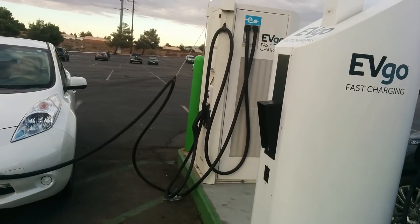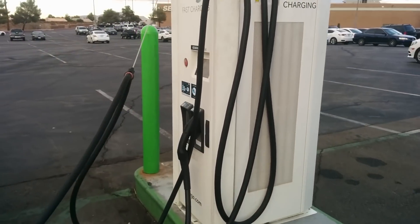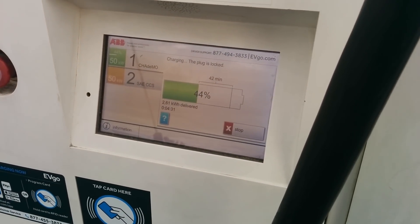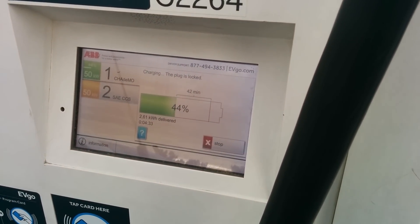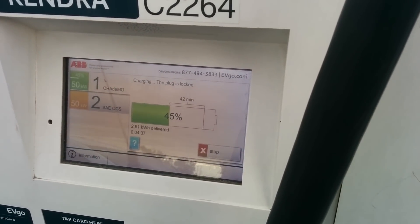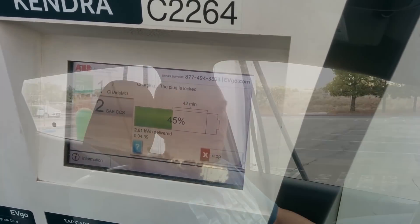Unfortunately, I wasn't able to use Kendra, which was the one that was functioning at 100 amps. A Nissan LEAF is there plugged in right now. I might go back and check their charge rate again before I leave — it looks like it's pretty close to 40 kilowatts, but I don't know enough about that LEAF specifically to know what its charge rate should be.